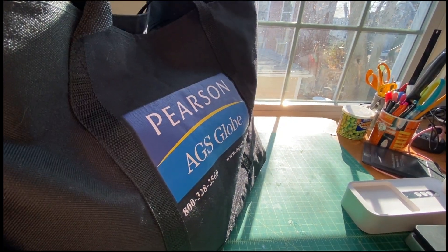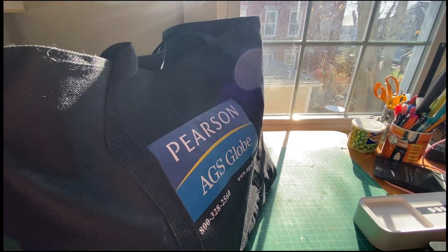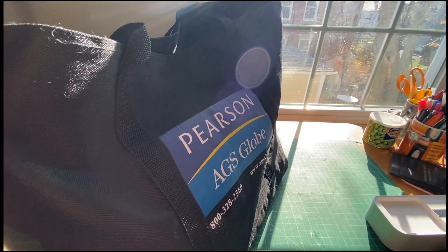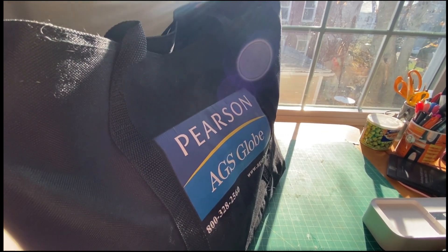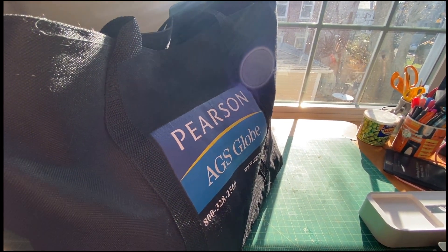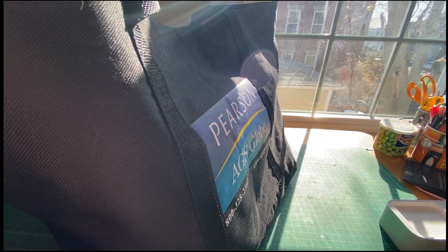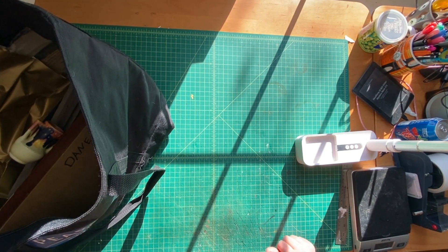Hey friends! I went to a flea market yesterday — I don't usually go because there aren't any good ones around here, but I was feeling adventurous so I drove an hour and a half to one I haven't been to in years. I don't really need a lot of stuff to list right now, so it was really just for fun. I had two rules: everything had to fit in this tote bag, which is admittedly pretty big, and my budget was $40. Here's what I got.